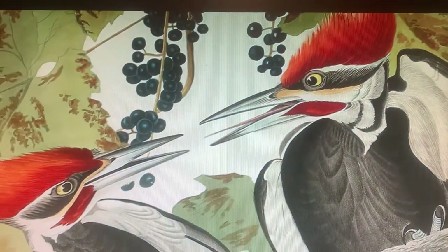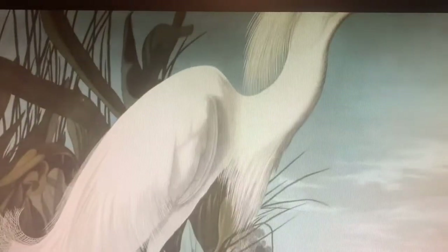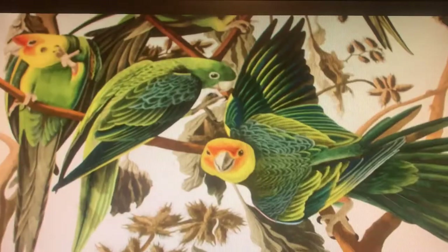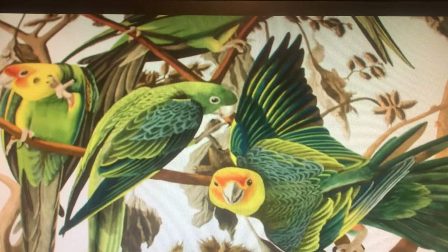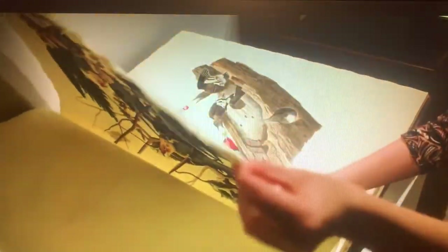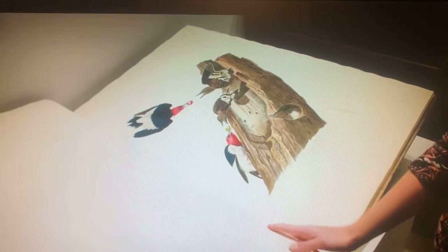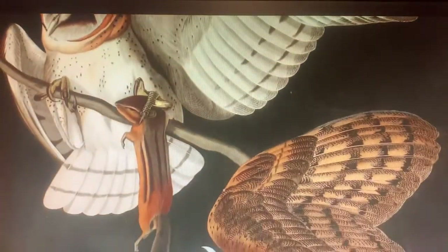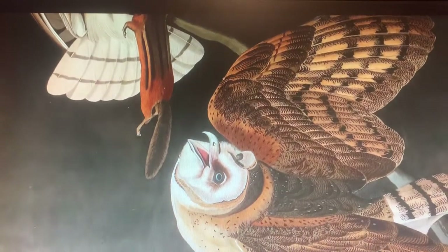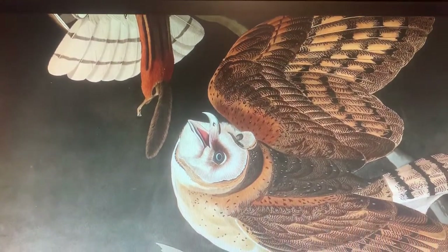When the Birds of America first began to appear in 1827, it was a revelation. No one had seen anything like this before — a book this size with such vivid depictions of birds in their natural context. After that, no natural history artist could ever go back to the old model of working in museums with taxidermic specimens. Artists had to go out into the field.